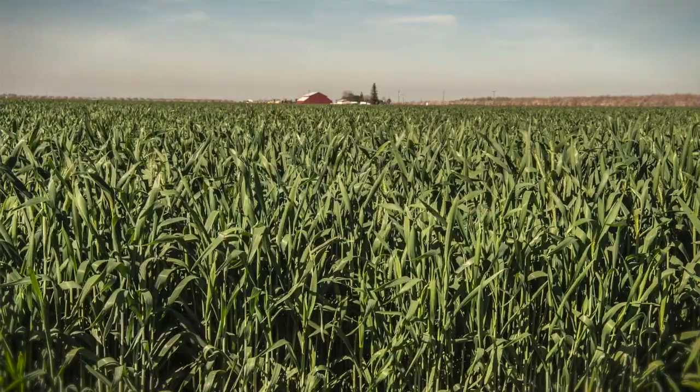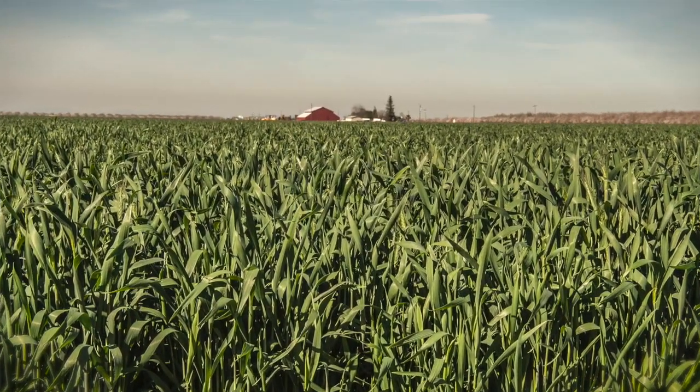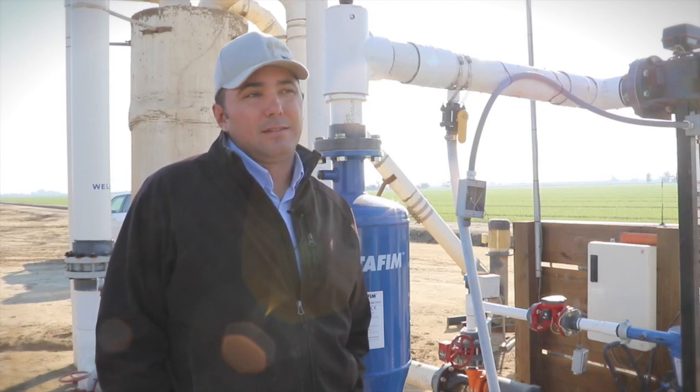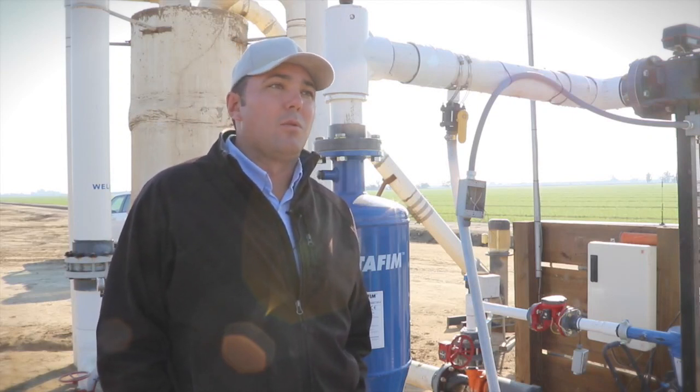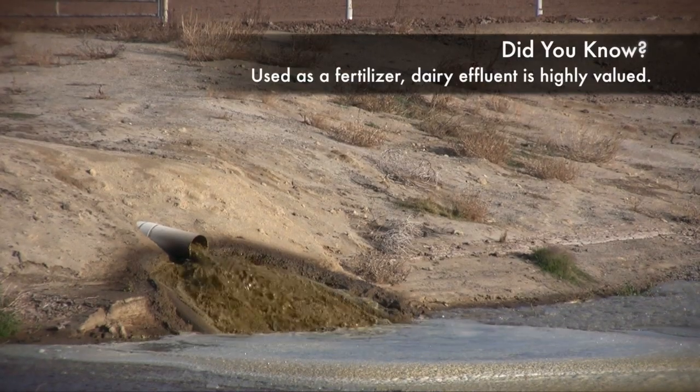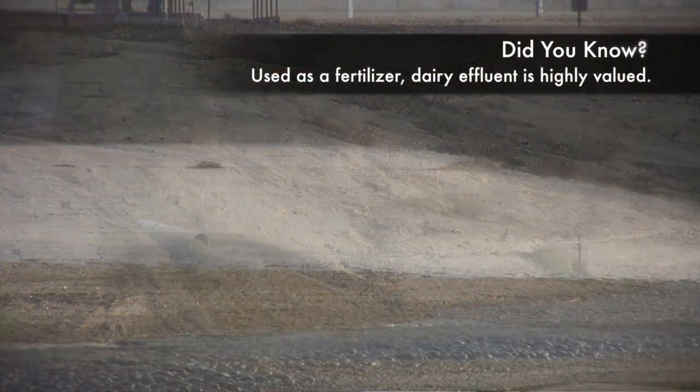Three years ago we implemented it on our row crops — our corn and our wheat silage ground — and started to see the same thing there: less water use, more yield. Then two years ago is when we started to implement the dairy effluent water in conjunction with our SDI application.